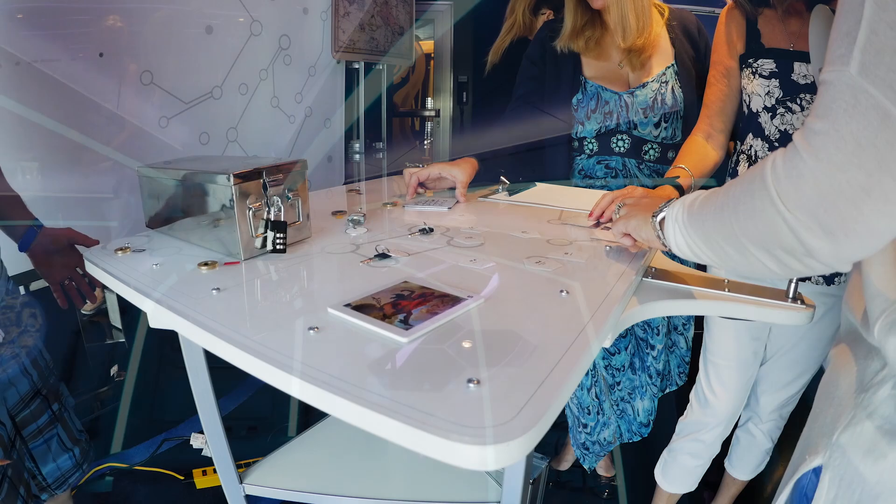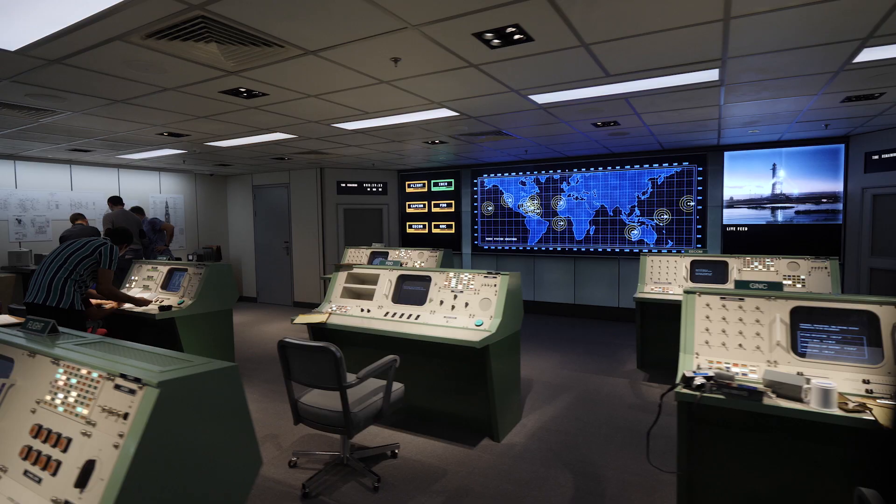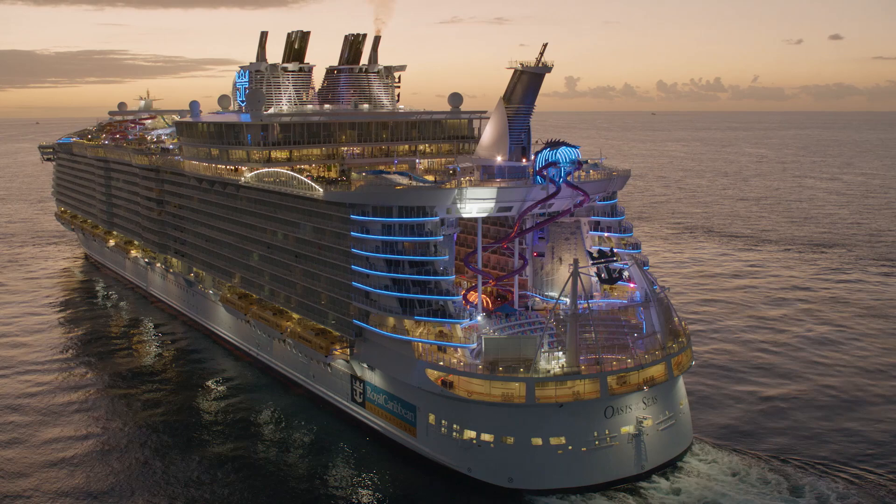We've got a reputation, World Caribbean, for being able to build very special escape room venues. We were looking for our next idea, and we're all Apollo fans. We realized that essentially launching a space rocket and landing astronauts on the moon is a puzzle — it's essentially what mission controllers did for a living. So we are in a faithful reproduction of mission control from the 60s and the 70s, which we've now installed on Oasis of the Seas.